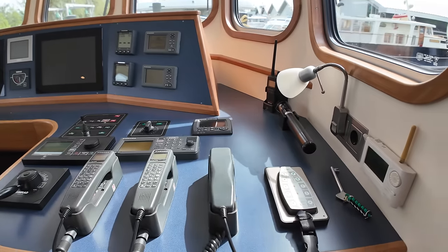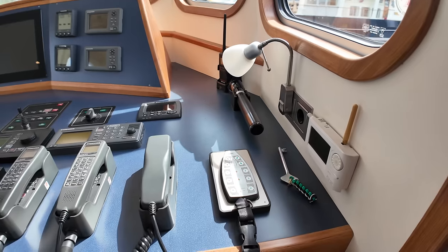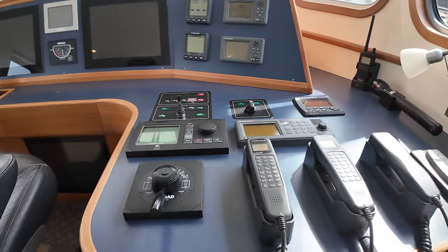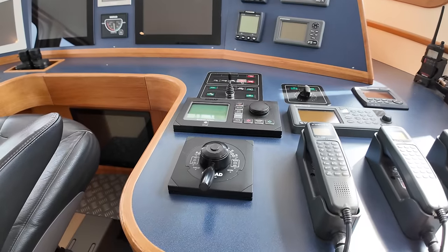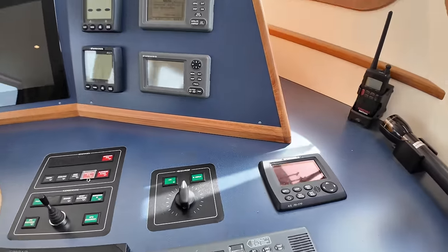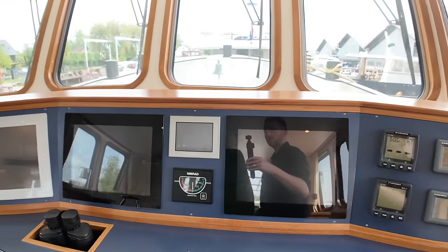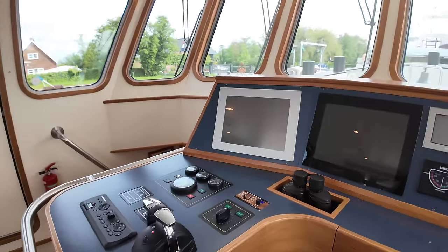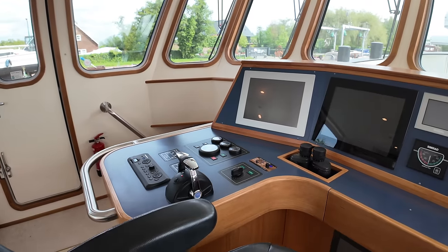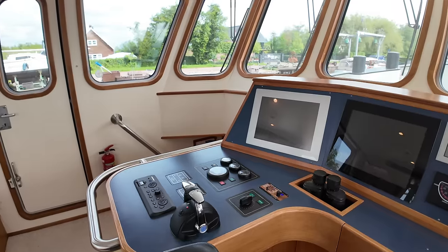Up at the helm position there are Furuno VHF radios and a remote for bringing the boat alongside using the bow and stern thrusters — you can operate that from out on the deck. There's a Simrad tiller control, and all the other Simrad and Furuno navigation equipment. Two multi-function displays, one on the starboard side and one on the port side. Throttle control lever is over on the left hand side. The engine room on this boat is very impressive.